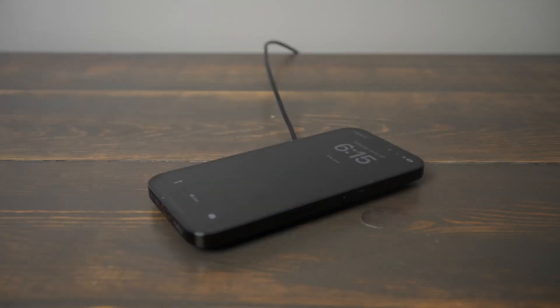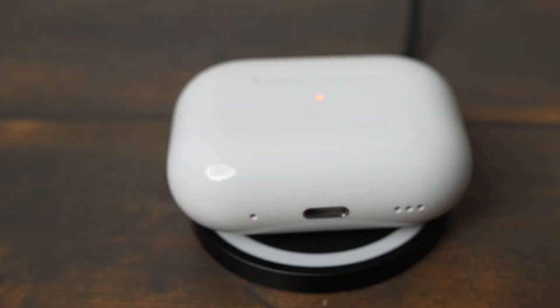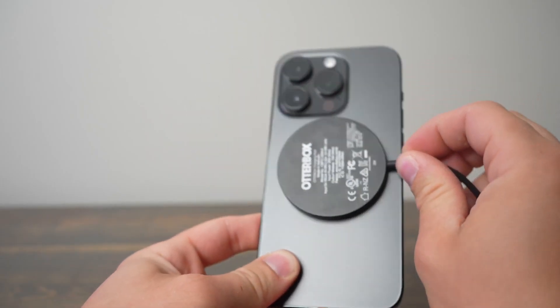It also comes with a Quick Charge 3.0 wall adapter, which is a nice bonus. The OtterBox Wireless Charging Pad delivers up to 10 watts of power and costs $29.